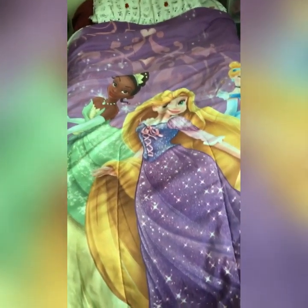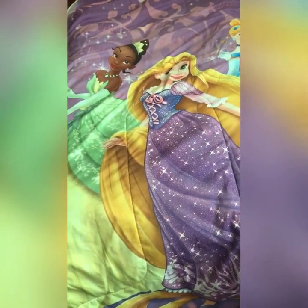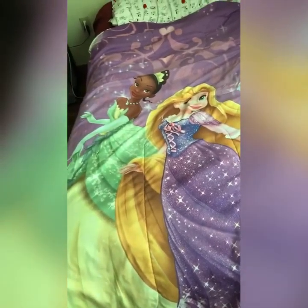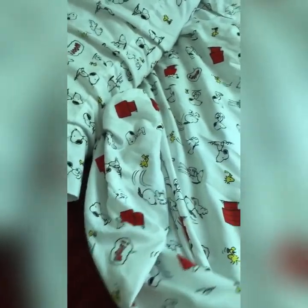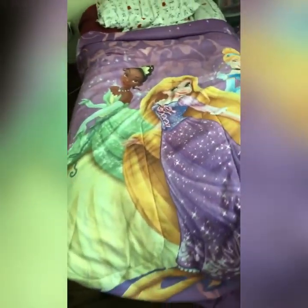Here's my camping bed. I got a Disney Princess heavy blanket with Tiana, Rapunzel, and Cinderella on it. Over here I got a light blanket with Snoopy on it, and over here is what I think is a red bed sheet, something like that. And over here is my pillow. That's what the camping bed looks like.